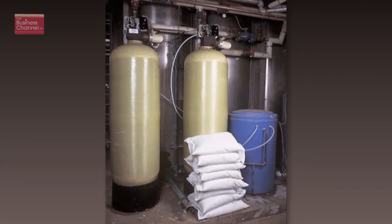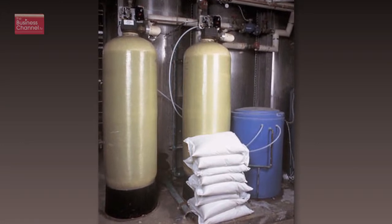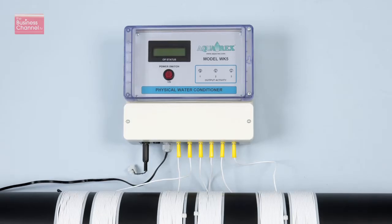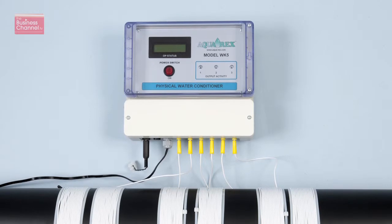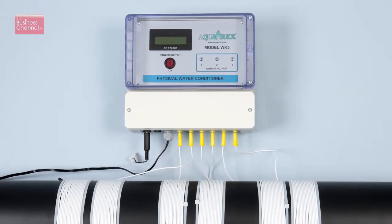Now why is this product something that SIBC members and other building services professionals want? It's a very cost effective and environmentally friendly alternative to conventional water softeners. There is a requirement to get rid of scale. Historically the way to do that is using water softeners but they dump chemicals in the water, they're very expensive, and they take a lot of maintenance. Our product as a physical water conditioner uses no chemicals, is very inexpensive, and requires no maintenance or servicing at all during its life.